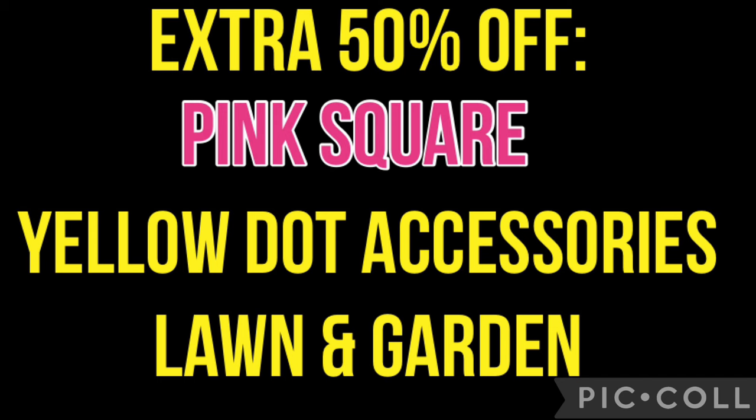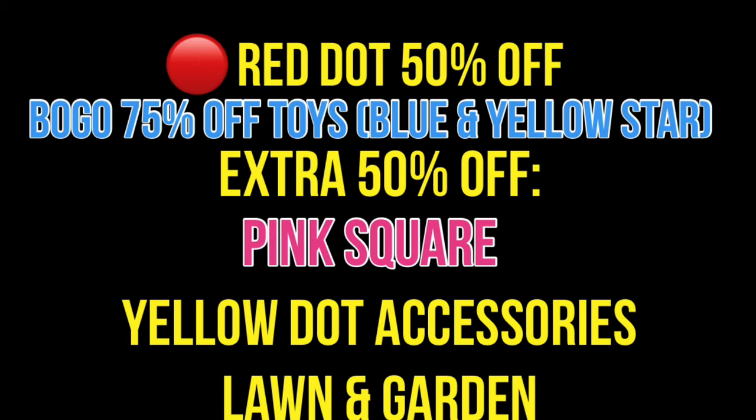So what is going to be on sale? It is going to be our lawn and garden, which is currently at 70% off, so we're going to get an additional half off of that price. Yellow Dot accessories and the little fidget or sensory toys — occasionally down the toy aisle — some are included so you're going to want to scan. Yellow Dot flippers and flip-flops are going to be excluded. We've also got pink square swim and summer toys, but the chalk and the bubbles are going to be excluded.